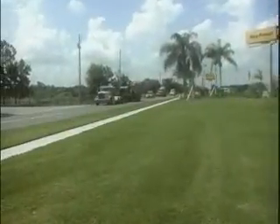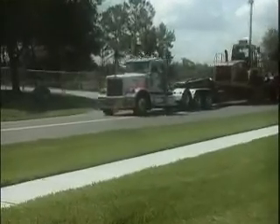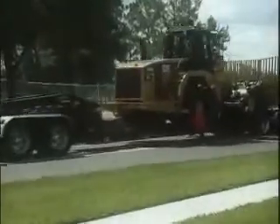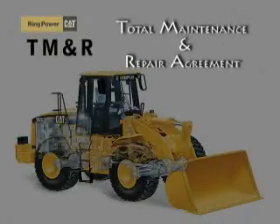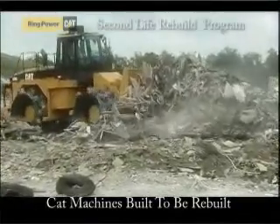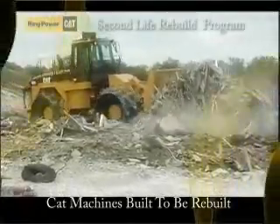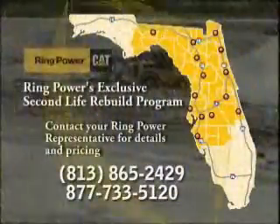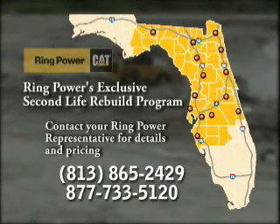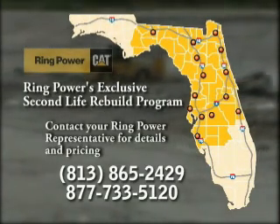The result of RingPower's Second Life program? A machine that not only looks and performs like the day it was new, but also qualifies for total maintenance and repair options typically only available for new machines. The two best investments you can make in heavy equipment? Caterpillar and a RingPower Second Life Rebuild. For more information, please call us at 813-865-2429. CAT machines are built for Second Life.